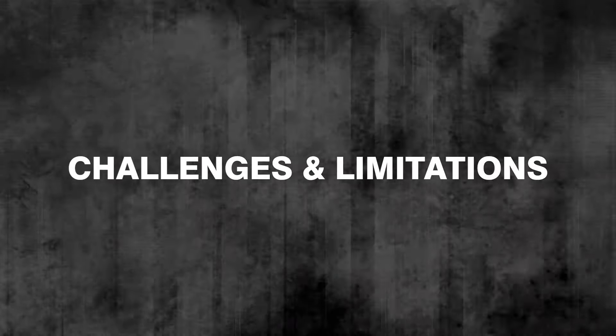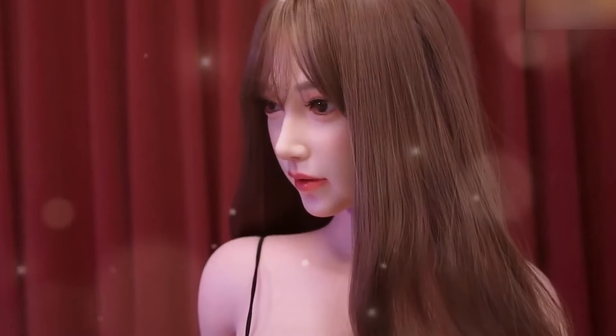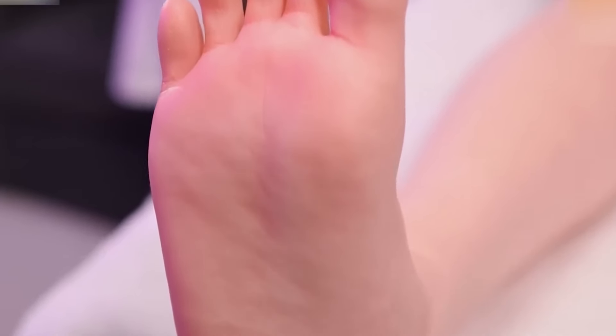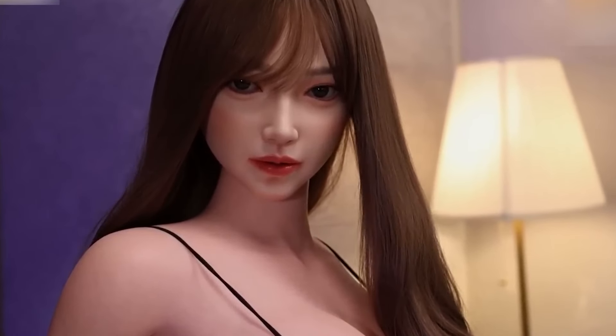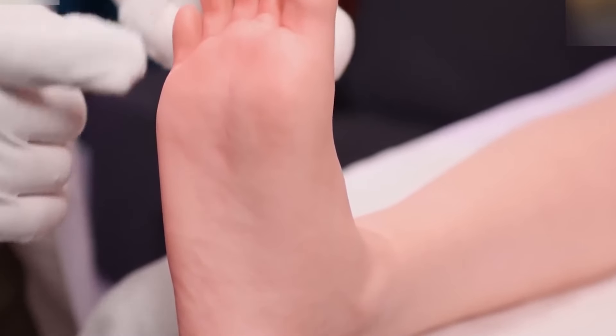Challenges and Limitations — Technical Limitations: despite the advanced features of these humanoid robots, they are not without limitations. The current state of battery technology often restricts their operational time, as many models can only function for several hours before requiring a recharge. Additionally, while their AI capabilities allow for basic conversations, more complex interactions can still pose challenges, leading to misunderstandings or repetitive responses in prolonged conversations.